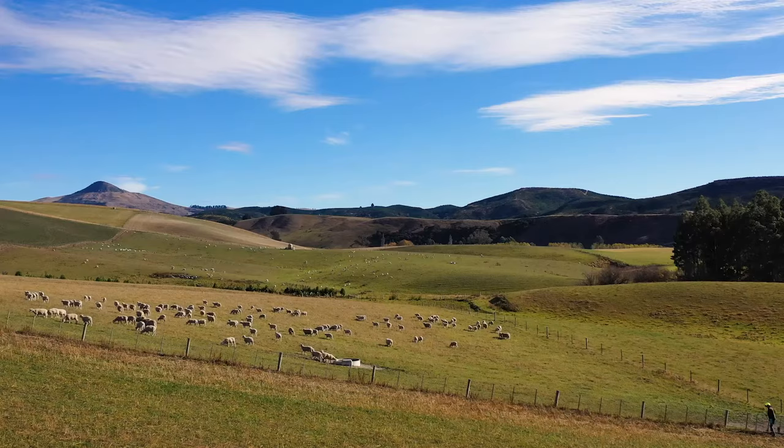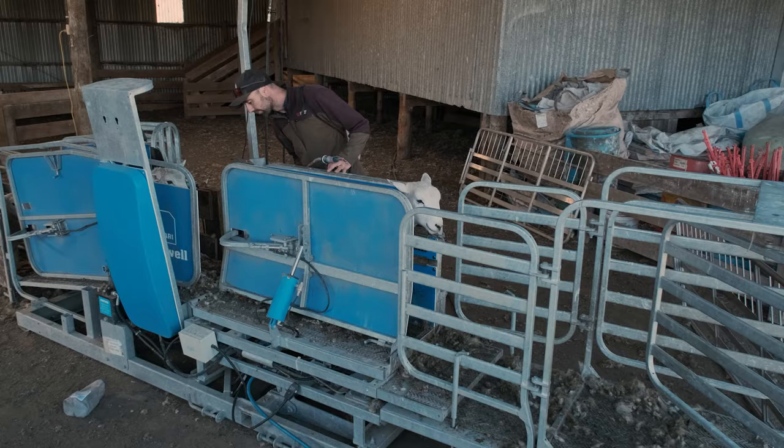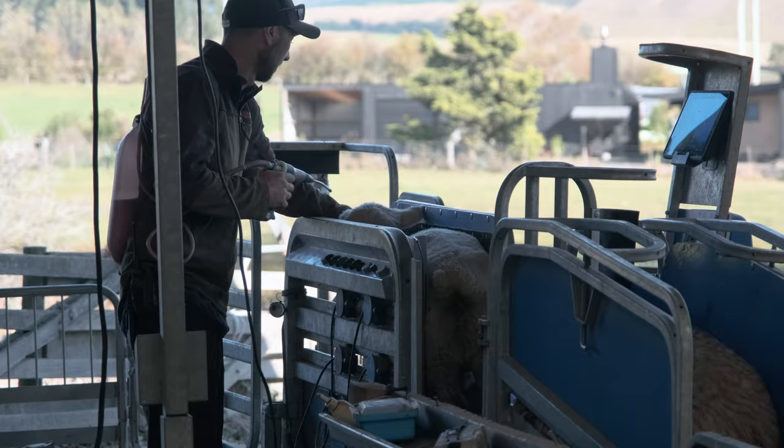We bring animals down to these finishing blocks to finish and grow out both cattle and lambs. We were looking for a mobile sheep handling system for a couple of reasons.